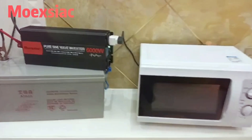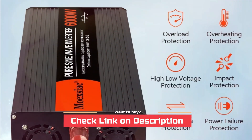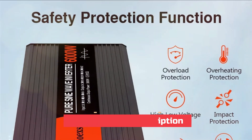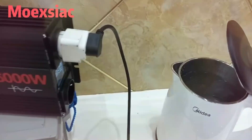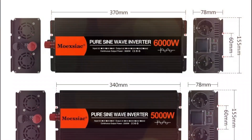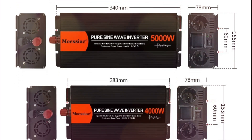Safety is a priority with multiple protection features, including overload, overheating, high/low voltage, short circuit, and power failure protection. Built for single-phase U-socket compatibility, it delivers pure sine wave power, making it a reliable choice for sensitive electronics and essential power backup needs.